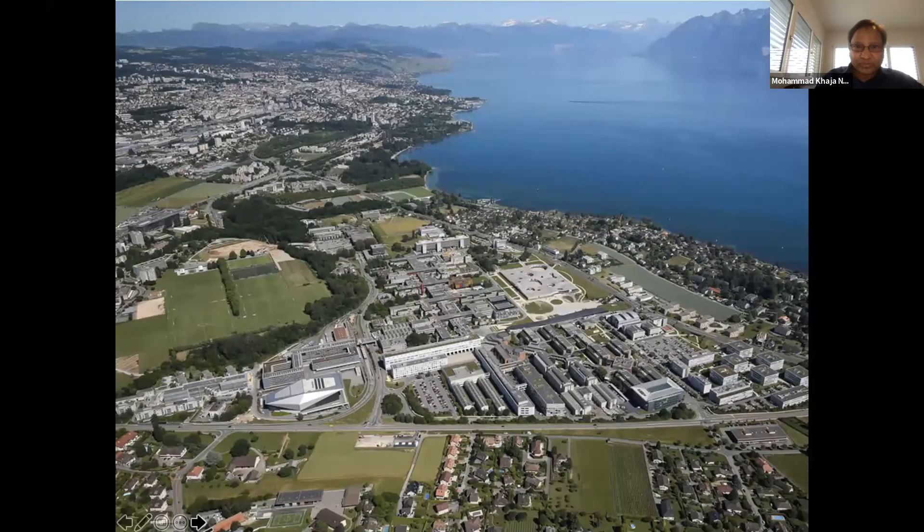This is our campus. It's a very nice, beautiful campus on the shores of Lake Léman, and on the other side we have the Alps mountains. The campus is very beautiful.